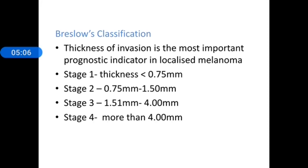Breslow's classification is another way to assess the thickness of invasion and is a very important prognostic indicator in localized melanoma. It has 4 stages: Stage 1 thickness up to 0.75 mm, Stage 2 from 0.75 to 1.5 mm, Stage 3 from 1.5 mm to 4 mm, and Stage 4 is more than 4 mm.